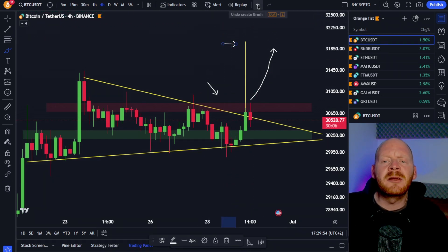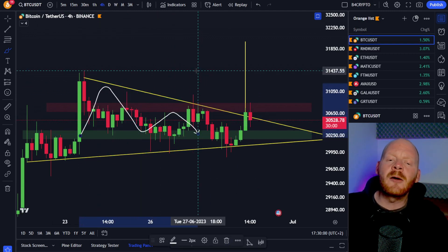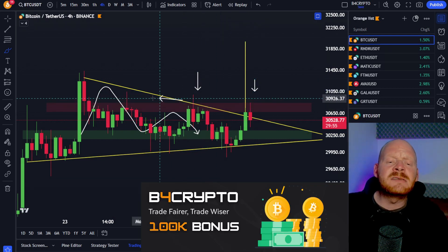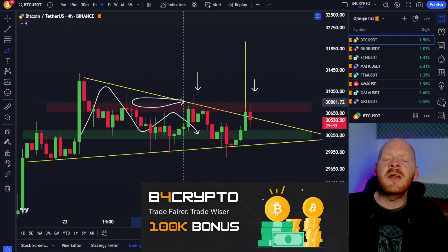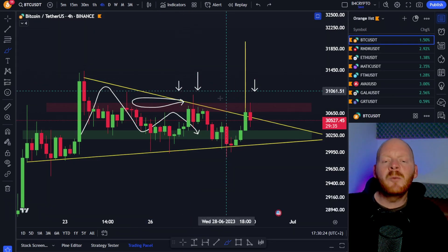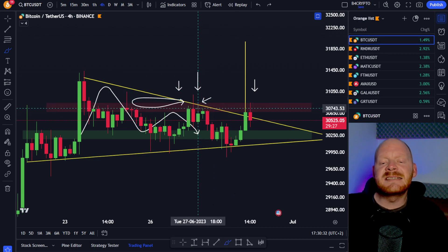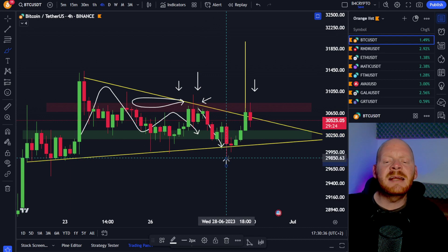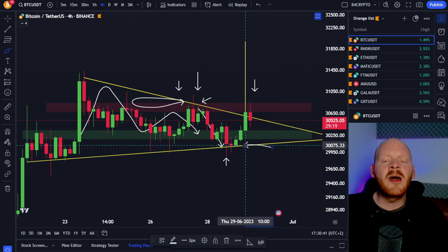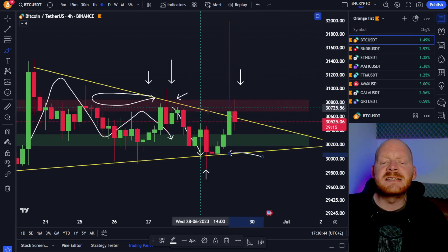We're going to start on the 4-hour chart of Bitcoin. As you can see, we're still in this symmetrical triangle and we saw this fakeout exactly here and also here, where the price movement tried to break out from this major resistance area around about the 30,000 to all the way up at the 31,000 US dollar level and we got this rejection. We opened this trade exactly at the break of this major trend line, and our stop loss got hit exactly in these levels, but the price movement of Bitcoin stayed above this major support and this trend line, and Bitcoin once again tried to break this major resistance towards the upside.